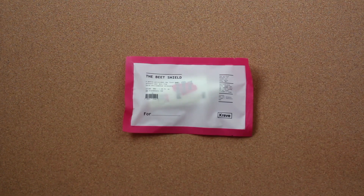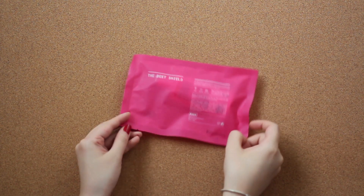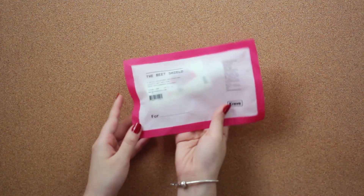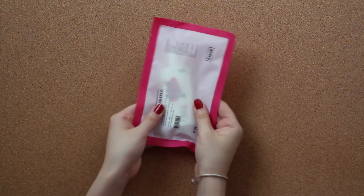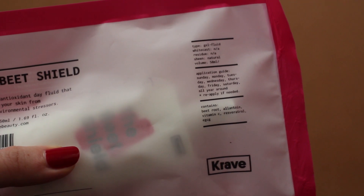The product comes in a medicine pouch-looking outer packaging. This design is beautiful but I wish it was a bit less wasteful. The product is a part of Crave Beauty's core series, which means that it is a product that is to be used on the daily.